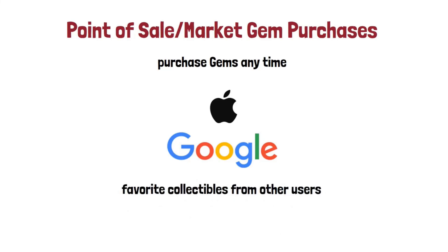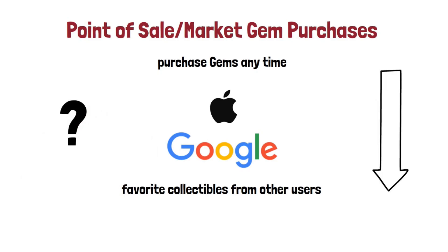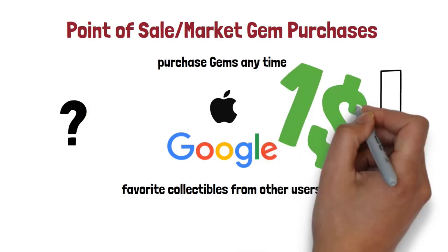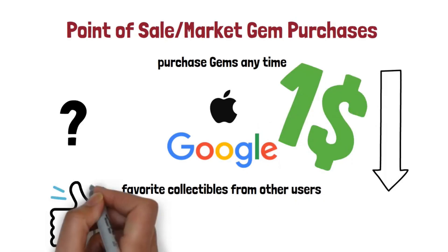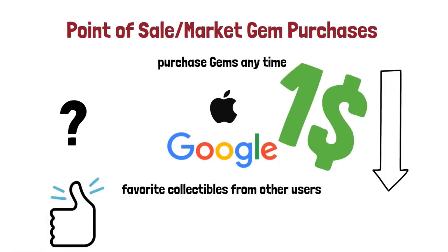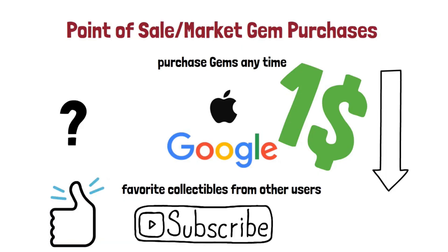How do you think this will impact the Ecomi price? Write a comment down below. In my case, I will be holding Ecomi until it hits $1, since I know it has the potential to reach it. Hope you enjoyed! Please leave a like since that helps a lot, and also subscribe for more videos like this one.